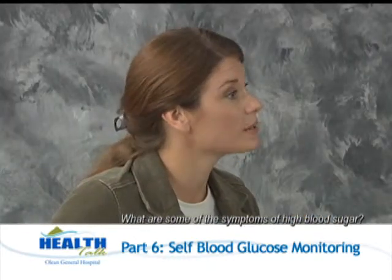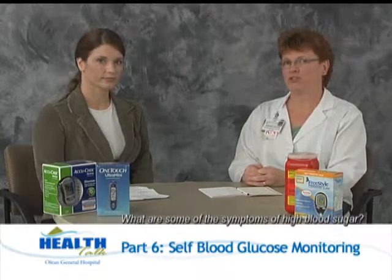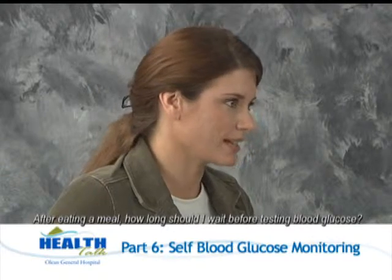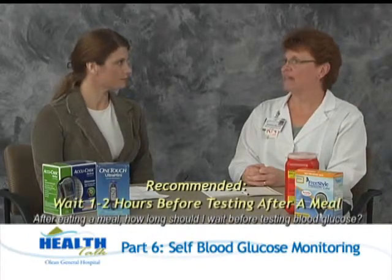On the other hand, what are some of the symptoms of high blood glucose levels? When the blood glucose starts to get too high, people complain of dry mouth, frequent urination, unexplained fatigue, cuts or sores that are slow to heal, even leg cramps or nightmares. After eating a meal, it's recommended you wait an hour and a half to two hours before testing — that gives your meal plenty of time to digest and absorb, and for the person's medications to affect that blood glucose level. It's recommended that we keep that number under 180.